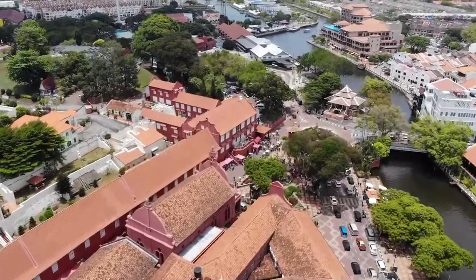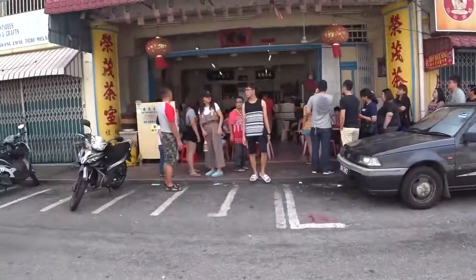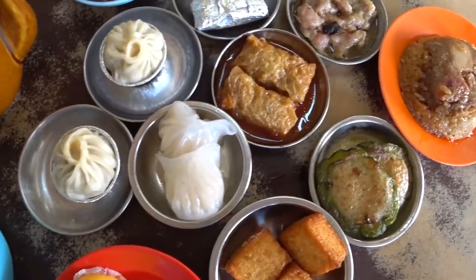We're in Malacca. That's where we're going to be spending a few days painting and checking out the local cuisine.